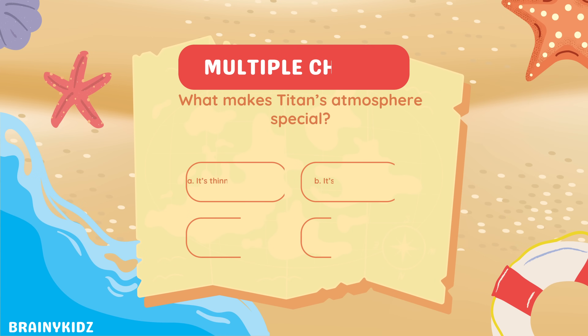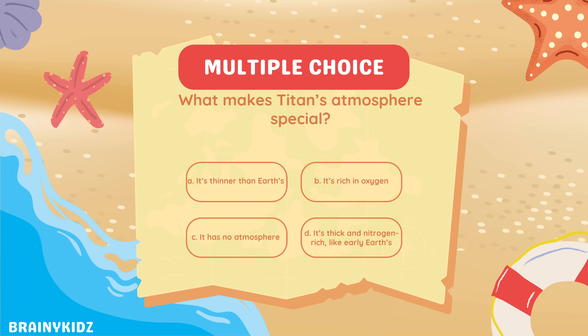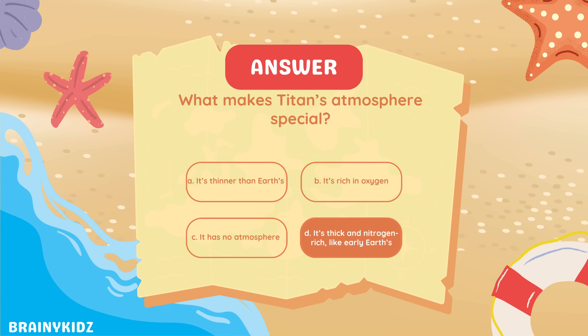What makes Titan's atmosphere special? It's thick and nitrogen-rich, like early Earth's.